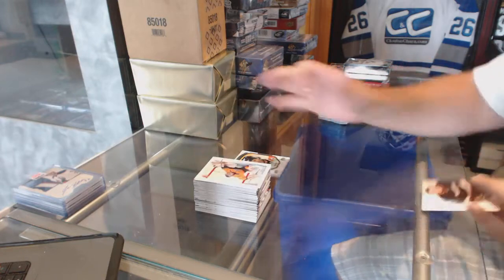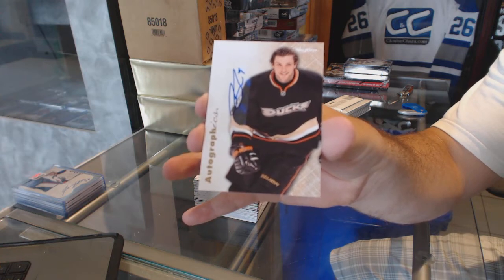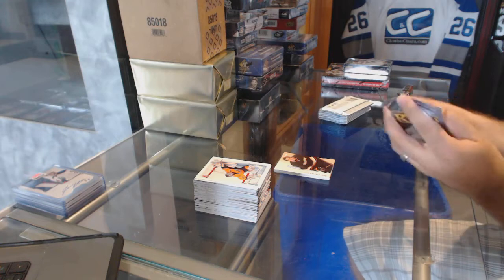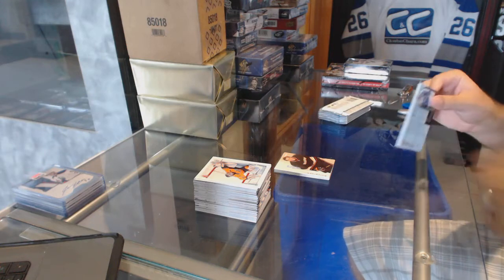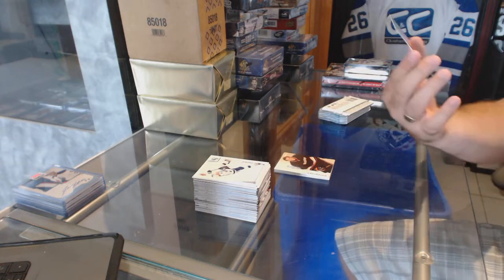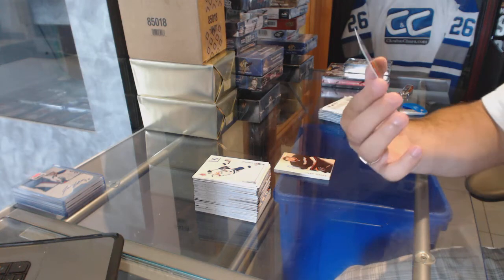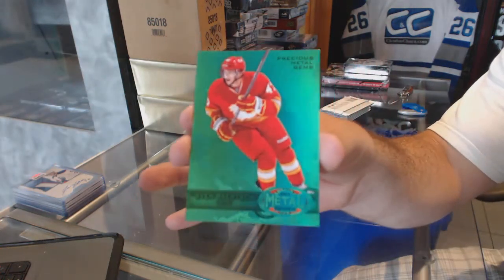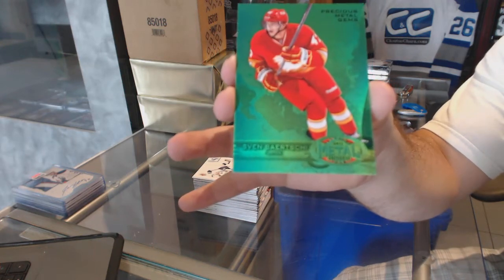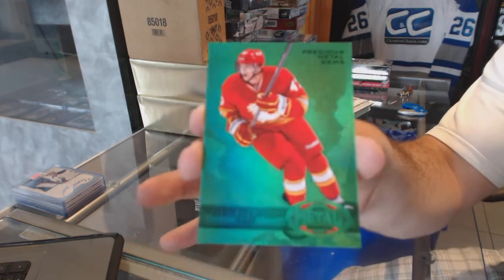We've got an Autographix for the Anaheim Ducks — Bobby Ryan. We've got a Precious Metal Gems Emerald for the Calgary Flames, number 2 of 10, Sven Baertschi.